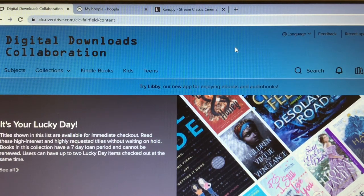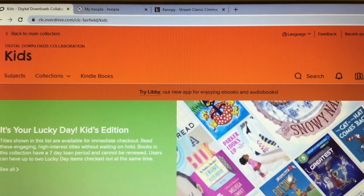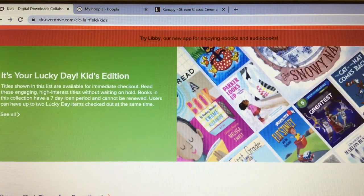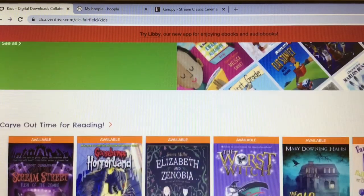Once you make it to Overdrive or Libby, how do you narrow it down to just kids? You click 'Kids' — it's that simple. We have books called Lucky Day books — these books are always available. We also have other things you can check out, though sometimes you have to put them on hold if somebody else has it checked out. But Lucky Day books are always available. We also have suggestions down here.